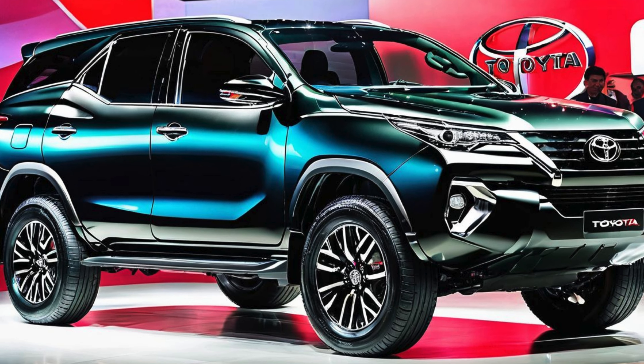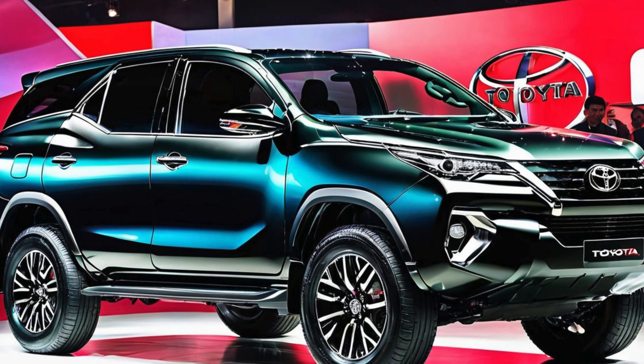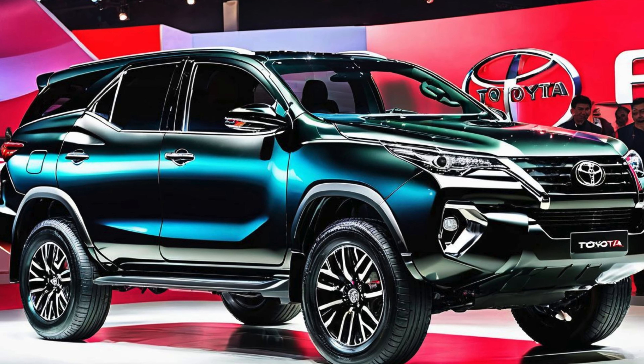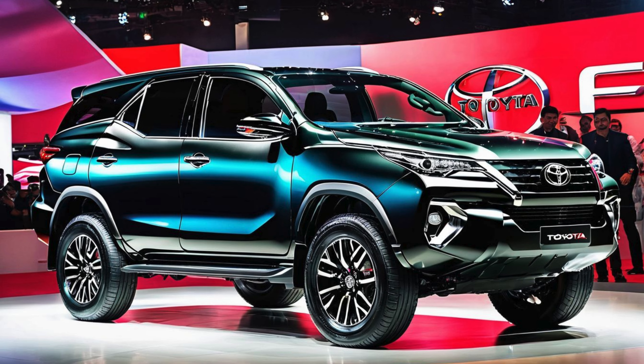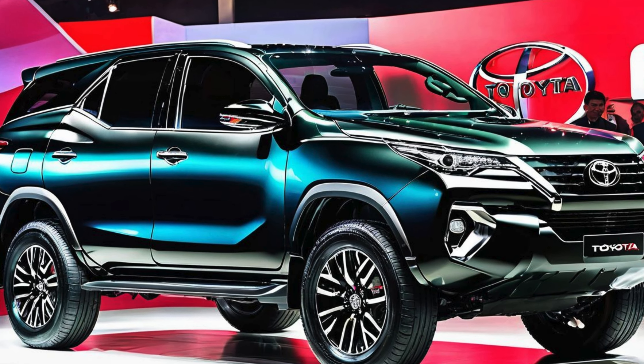In Australia, the VRZ variant distinguishes itself with striking 18-inch alloy wheels, chrome accents, and subtle VRZ badging. The rear of the vehicle features LED taillights, a refined tailgate design, and a rear spoiler, contributing to its sporty and premium look. This combination of aesthetics ensures the Fortuner VRZ appeals to drivers who seek both functionality and style.